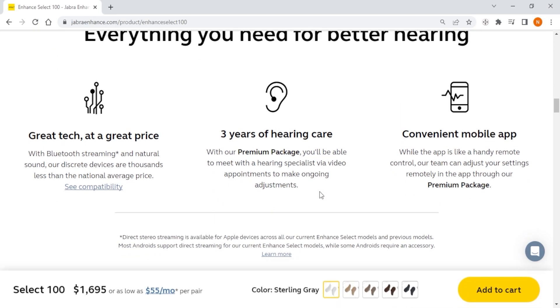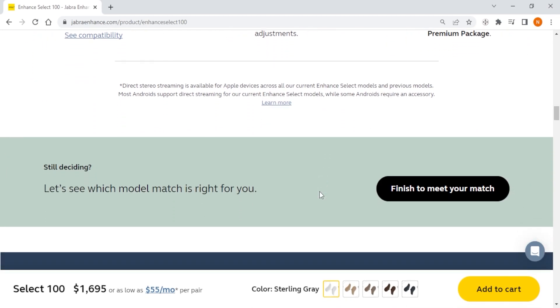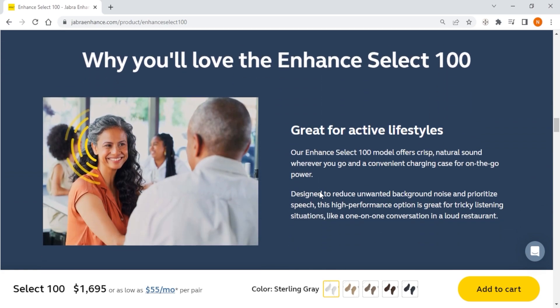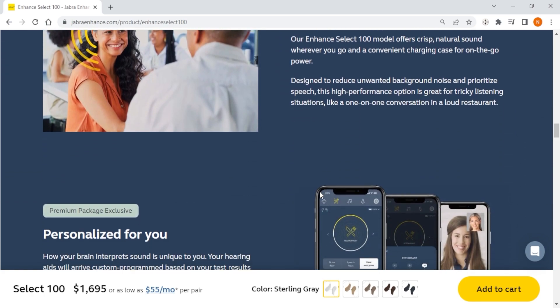So if you're someone with mild to moderate hearing loss who wants a premium hearing aid with tons of features but don't mind paying a bit extra, Jabra Enhance is my top recommendation for you.